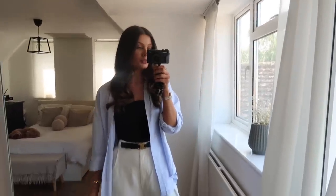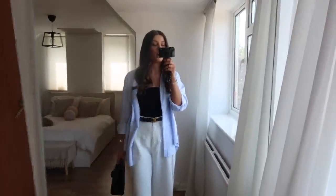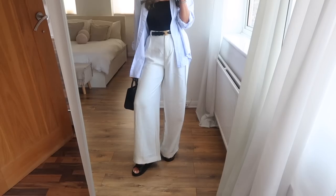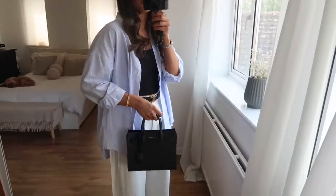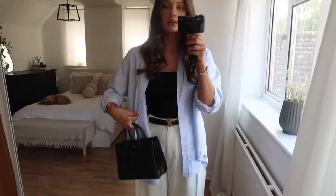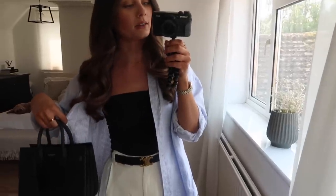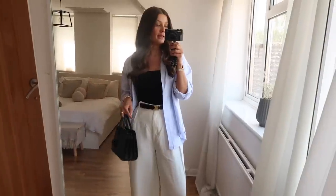This is my Monday look, which I did actually wear on Monday. I wanted something comfortable — I was traveling and then had to run a few errands, so I popped this on. It's a really nice casual look. You could dress it up with more fancy footwear and unroll the sleeves. The shirt is from Zara, in a size medium so it's a little bit oversized — a blue and white stripe. I then put on a little black strapless top, very old, I think from Boohoo.